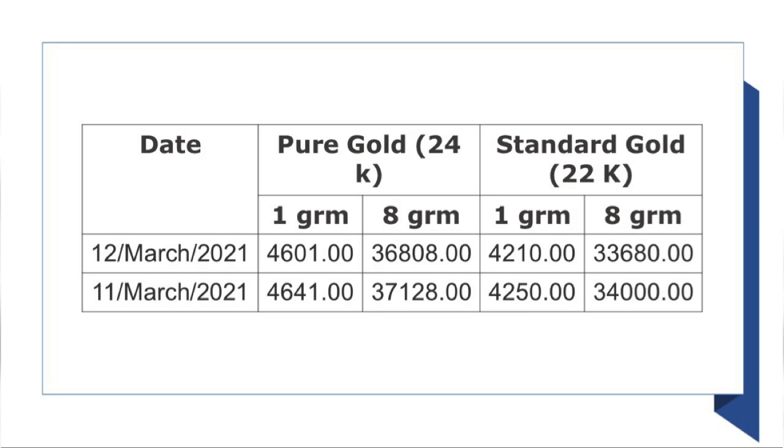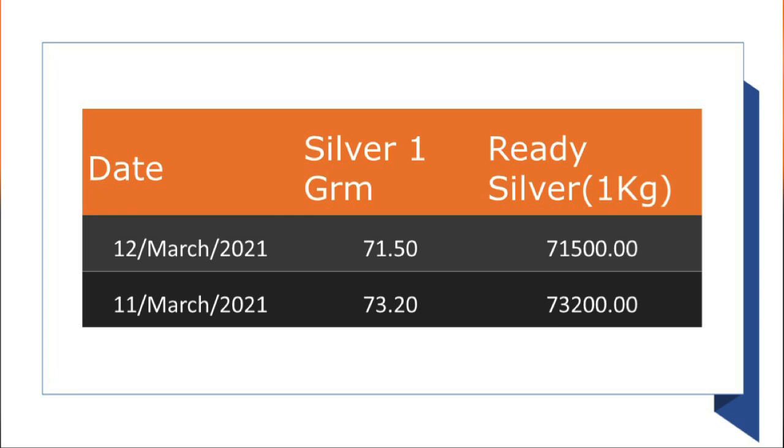If you want to see the price as an increase in this price, this price is 71.50. The price has increased, and the price is also very strong.